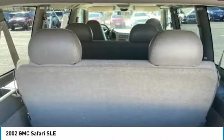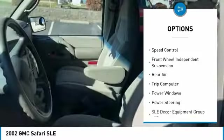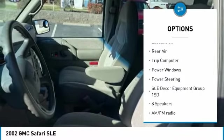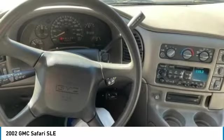Here are some of this vehicle's great options: chrome wheels, remote keyless entry, power convenience group, roof rack, speed control, front wheel independent suspension, rear air, trip computer, power windows, and power steering.